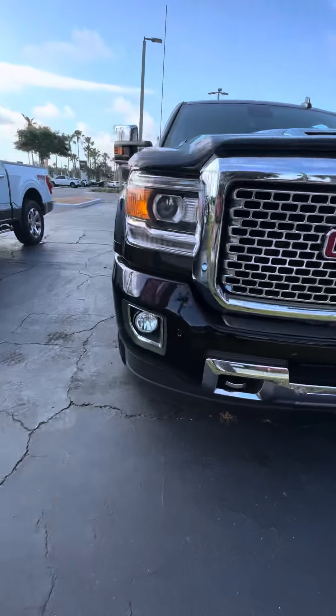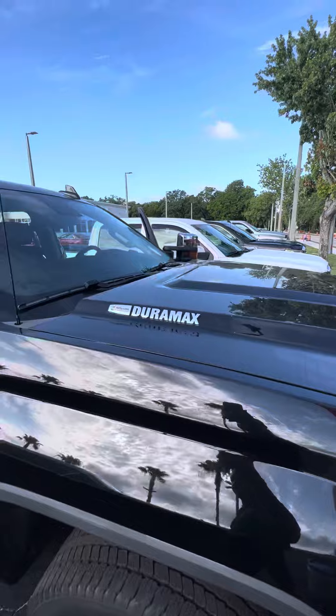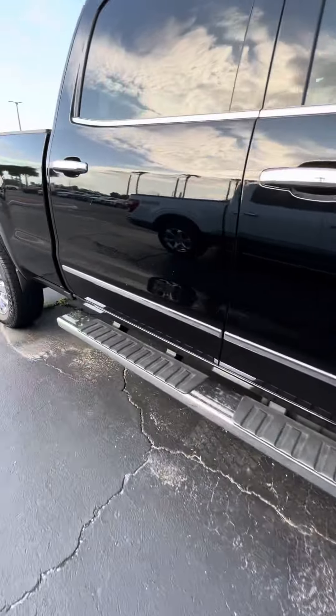Very clean headlights, very clean fog lights, mint condition inside and out. It has an Allison transmission, a lot of tread on the tire, nice chrome rims, and a beautiful running board.